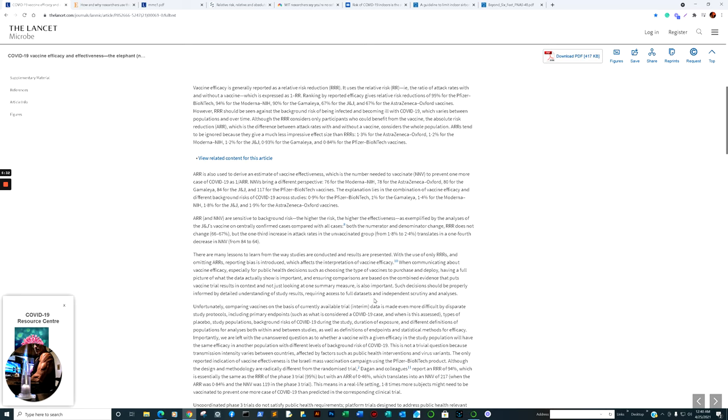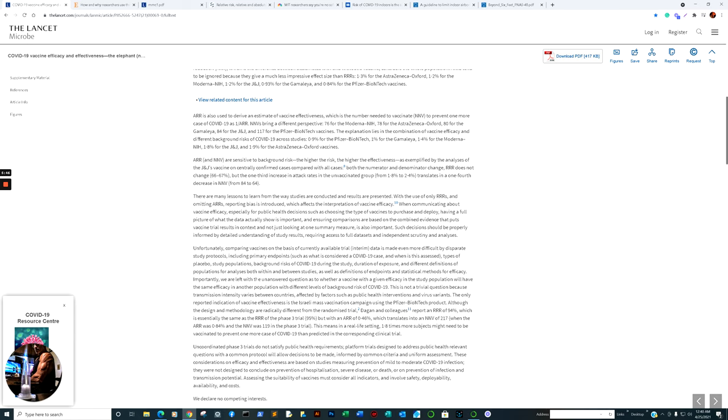When communicating about vaccine efficacy, especially for public health decisions such as choosing the type of vaccine to purchase and deploy, having the full picture of what data actually show is important. Comparisons should be based upon the combined evidence that puts vaccine trial results in context, not just looking at one summary measure — i.e., relative risk reduction. Such decisions should be properly informed by detailed understanding of study results, requiring access to full datasets, independent scrutiny, and analysis.